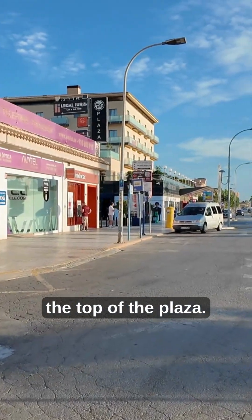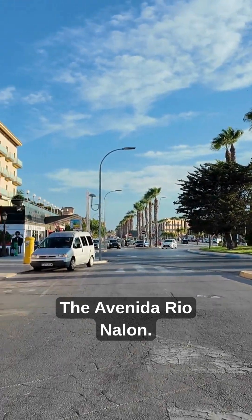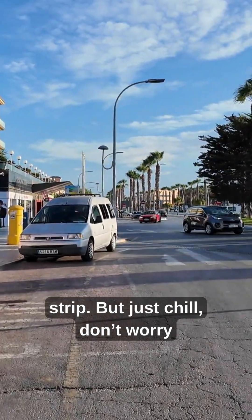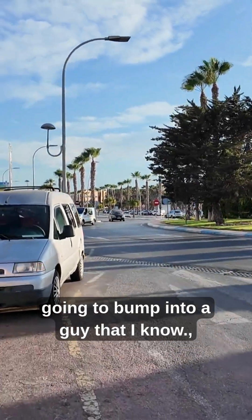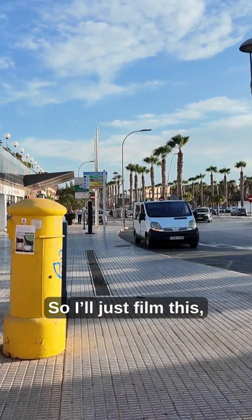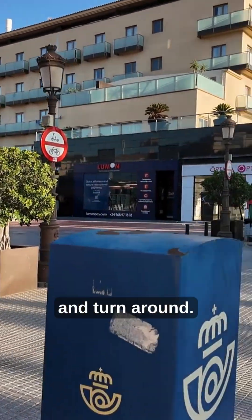So we're just coming down to the top of the plaza, the Avenida Rio Nallón. People seem to get upset when you call it the Strip, but just chill — don't worry, don't get excitable. So I'm just coming down here, I'm going to bump into a guy that I know, probably a quick coffee, and then head back up the road. I'll just film this, switch it off, and then turn around.